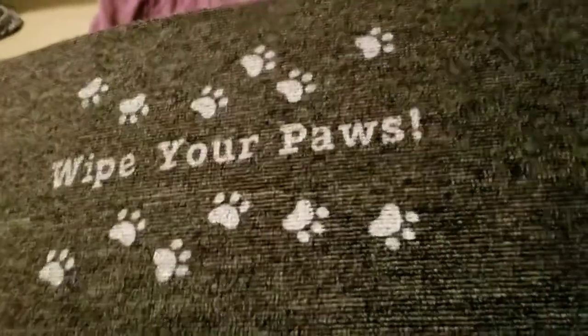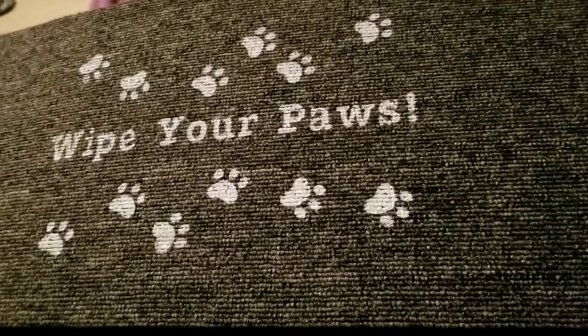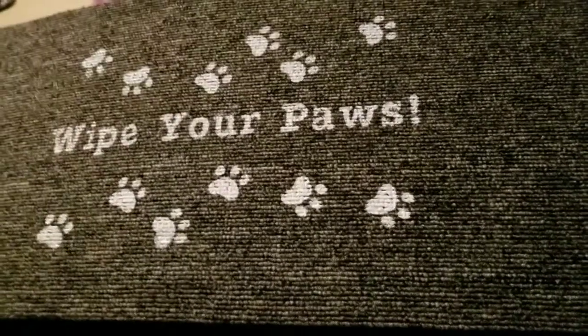Hey everyone, I'm back with a humongous Dollar Tree haul — at least it's huge in my eyes.